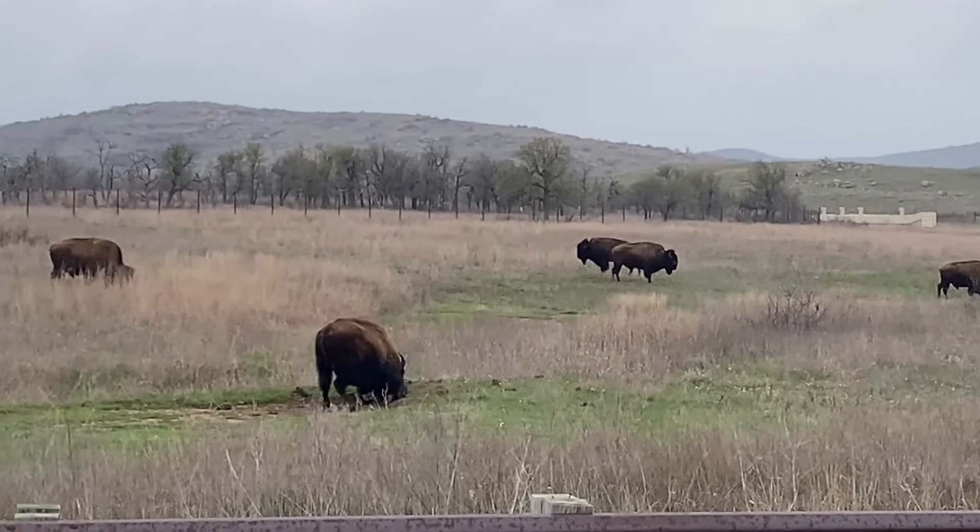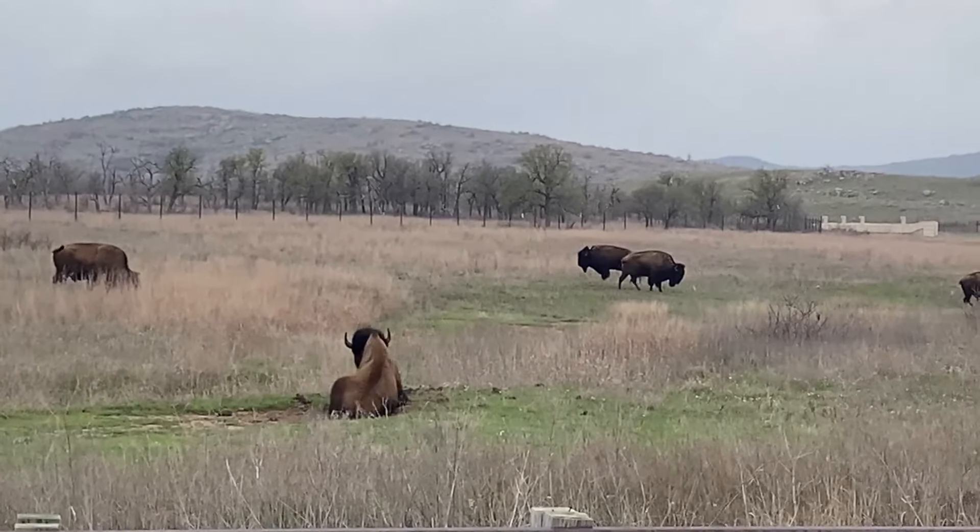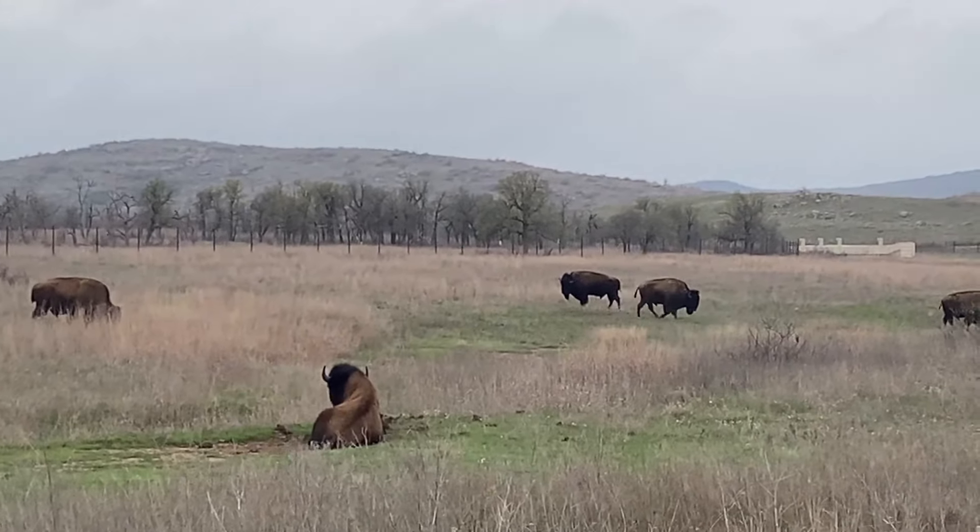We have left the visitor center and are heading through the wildlife refuge and being treated to many more wildlife sightings.